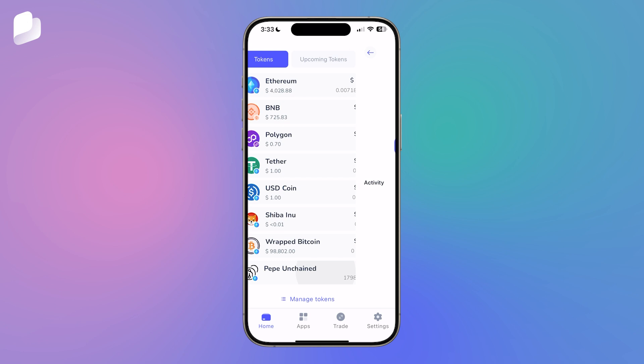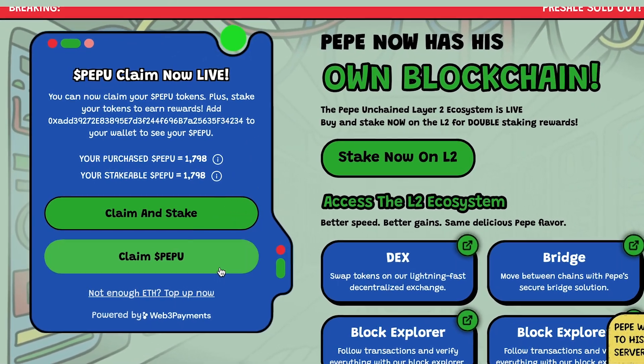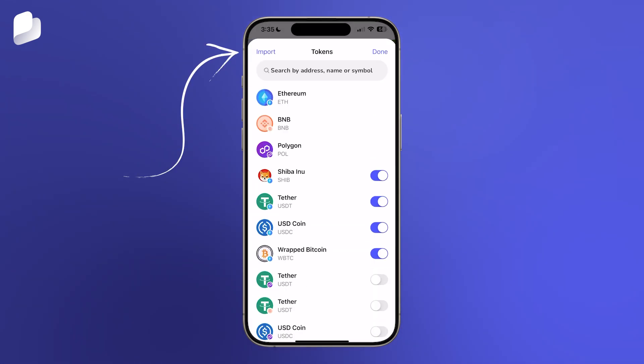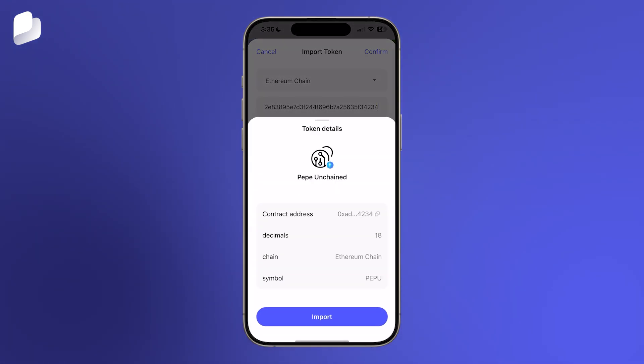If you don't see your tokens, don't worry. You may need to manually import the contract address. Head to the Token Import section in Best Wallet, paste the PEPU contract address, and your token should appear.